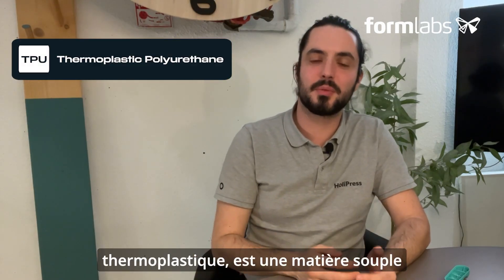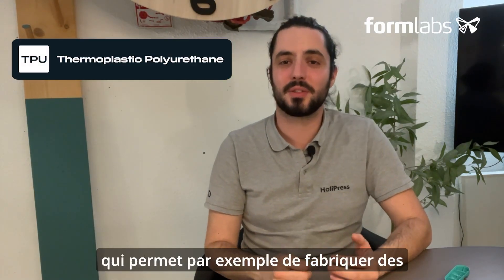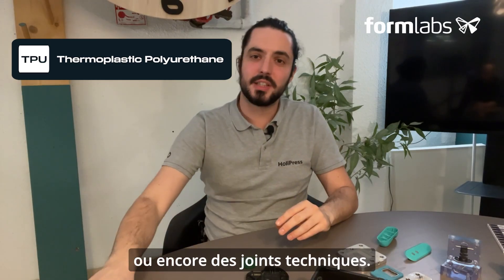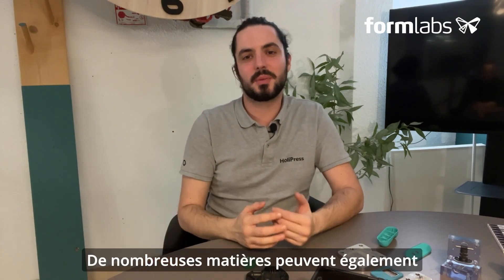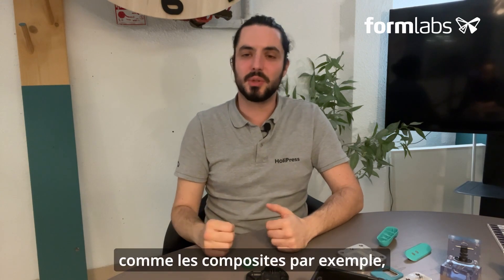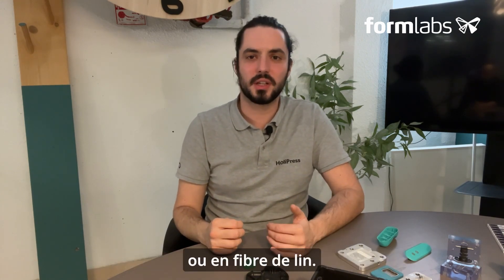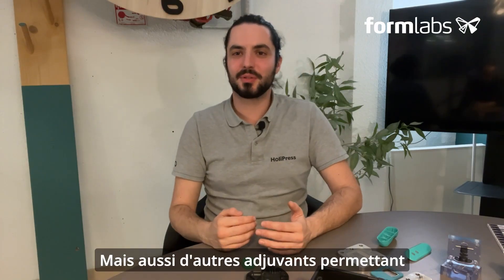TPU, or thermoplastic polyurethane, is a flexible material used to make shoe soles, parts of toothbrushes and technical seals. Many materials can also have additives in solid form, such as composites: a PP or PA reinforced with fiberglass or flax fiber, but also other additives to make UV filters, flame retardants and so on.